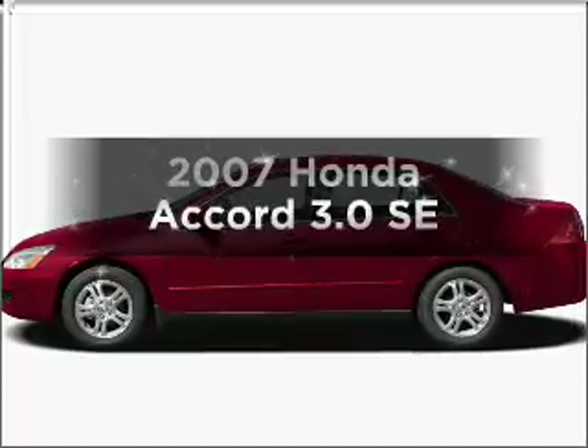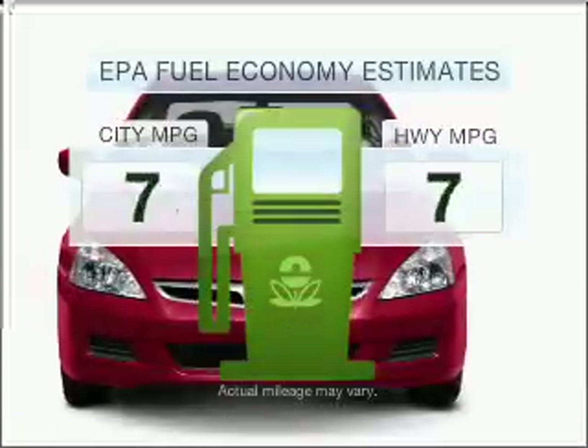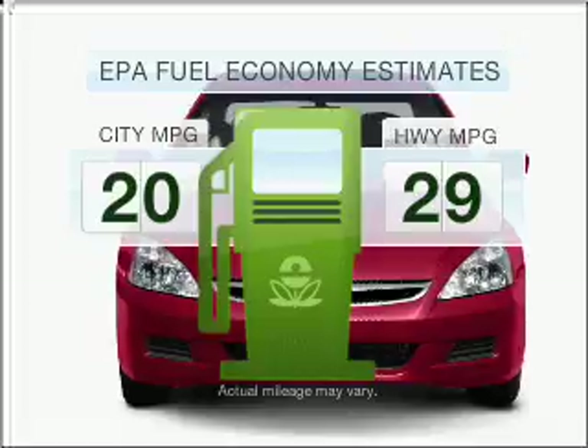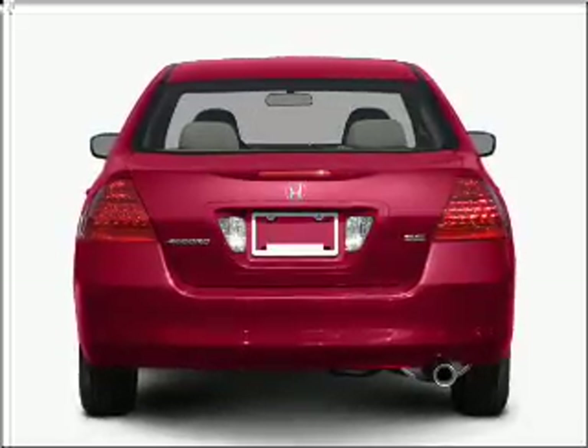Check out this 2007 Honda Accord — everything you need under one roof with this great vehicle. Low emissions and good fuel economy offered in this vehicle are important to you and to the environment. With a solid six-cylinder engine that responds smoothly to its five-speed automatic transmission,